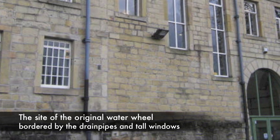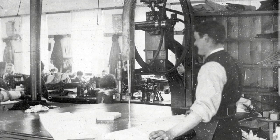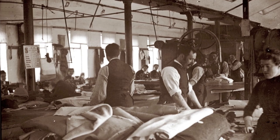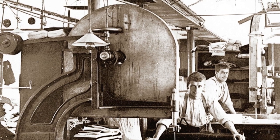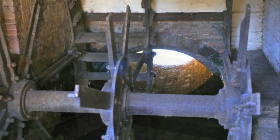The original steam engine at Nutcliffe Mill was put in the same position as the water wheel had occupied. This made sense because all the shafting and the belting, which was going to carry the power to the looms and other machinery, was geared up to be at that point. So you take the wheel out and you put a steam engine in. Of course, you've got to put a floor in where what was previously the wheel pit — the hole in the ground where the wheel turned and the water ran away.